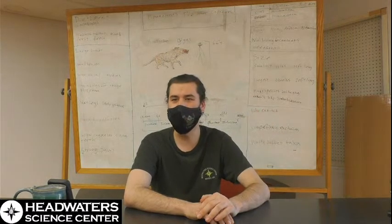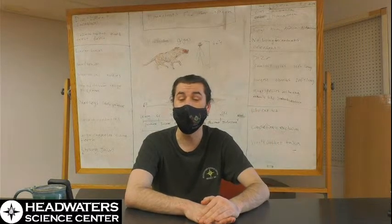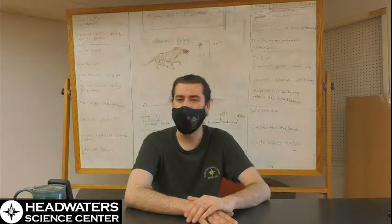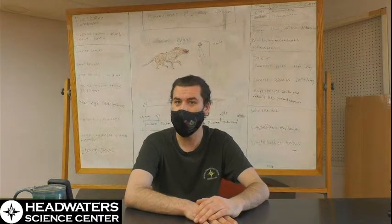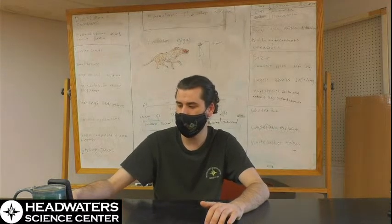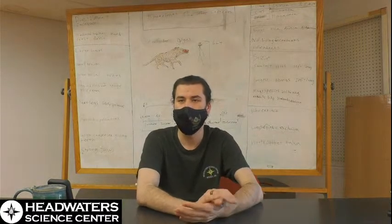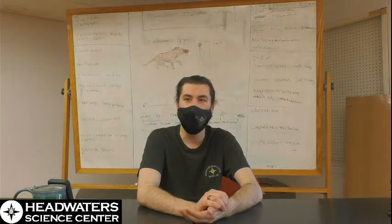There's always going to be one animal that just throws the rule out the window. Like hognose snakes — reptiles tend not to have differentiated teeth, but hognose snakes have three different types of teeth in their mouth. I think it comes down to something I like about biology compared to other sciences: it makes clear that everything is a human model projected over reality. The model isn't reality — it's a way to understand reality.